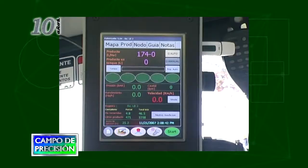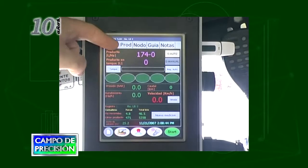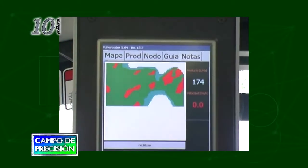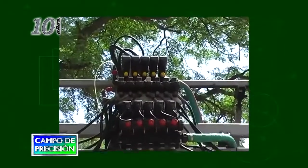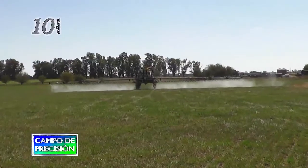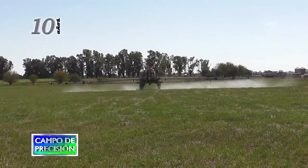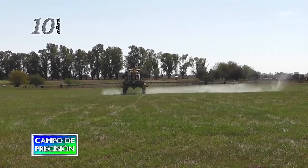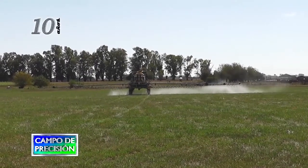Cuando hablamos de ahorro de insumos, hace 10 años ya existían sistemas de dosis variables, tanto en siembra como en pulverización. Existían cortes de secciones, especialmente en pulverizadoras. En pulverizadoras, los cortes eran discretos: 5, 6, 7 secciones. Pero a medida que las máquinas fueron creciendo, los cortes fueron aumentando para conseguir cada vez más ahorro y menos superposición.